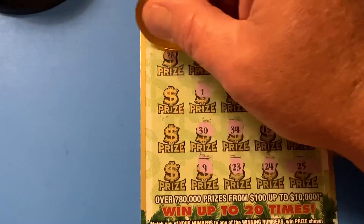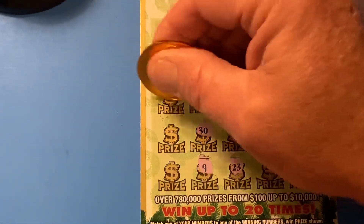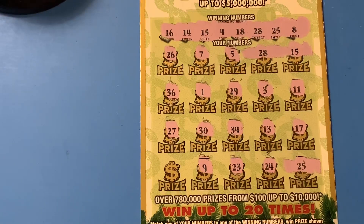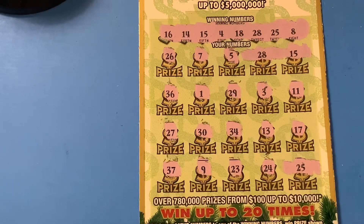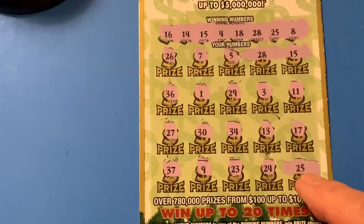And now for the famous last row. 26, 36, 20, seven. And for the Hail Mary, a 37. So I see three matches — we got 28, 15, and 25.